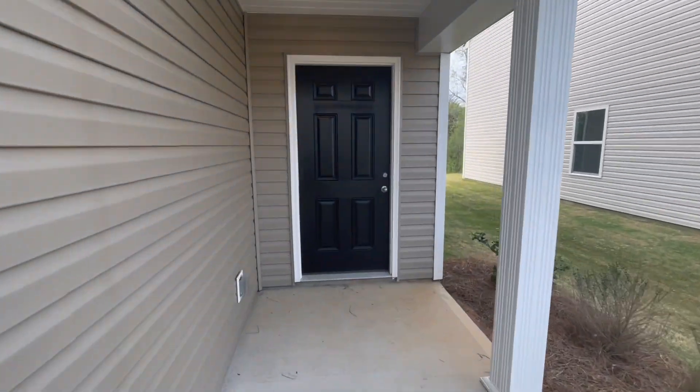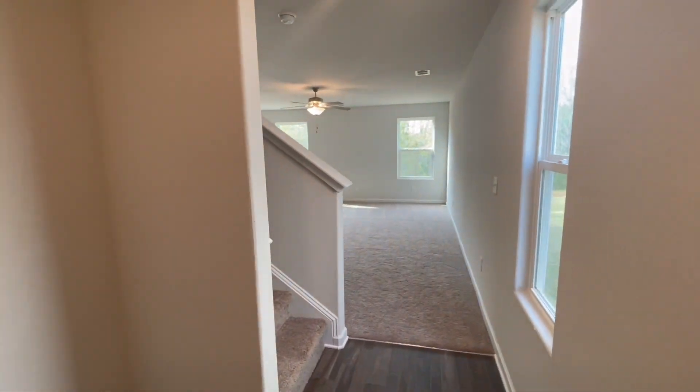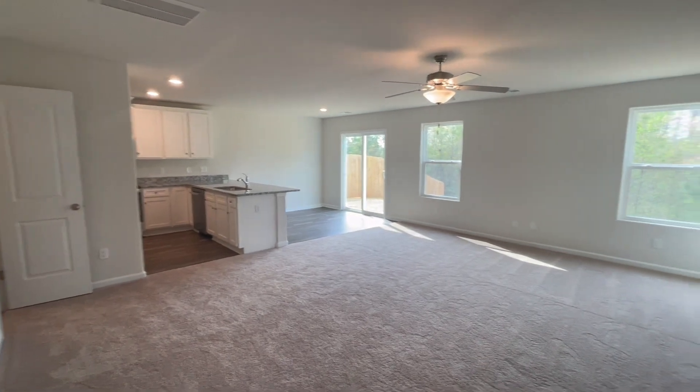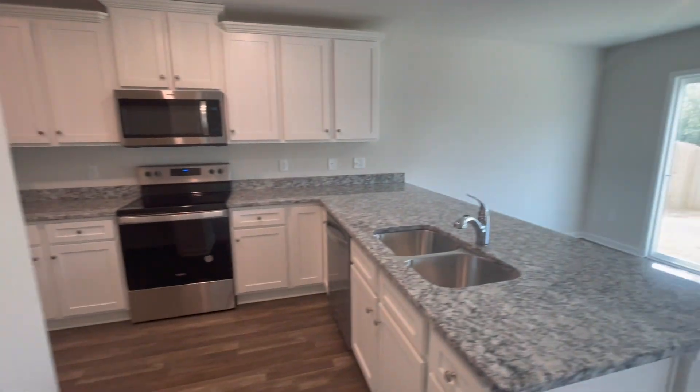The second floor plan we are taking a look at is the Ashley. The Ashley features three bedrooms, two and a half bathrooms, 1,600 square feet, and a two-car garage. This home is also for sale and is listed for $254,900.